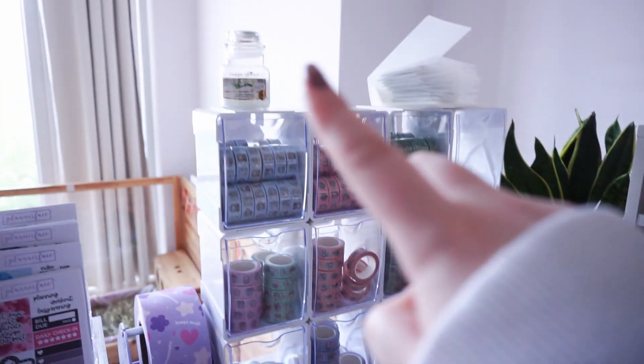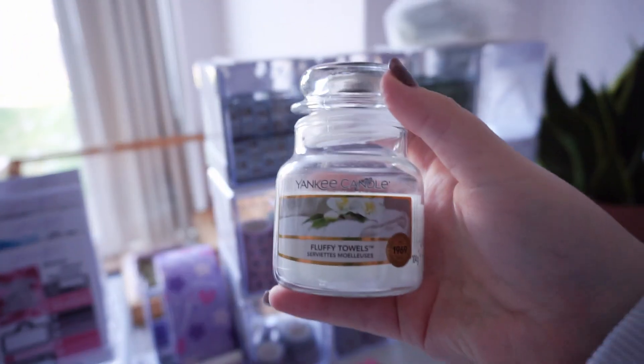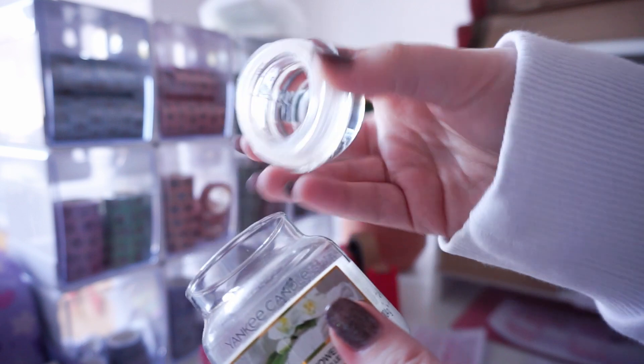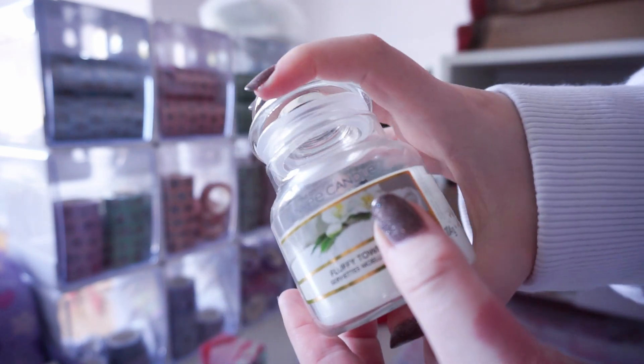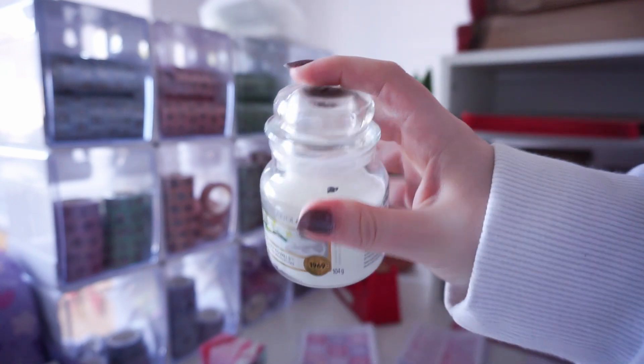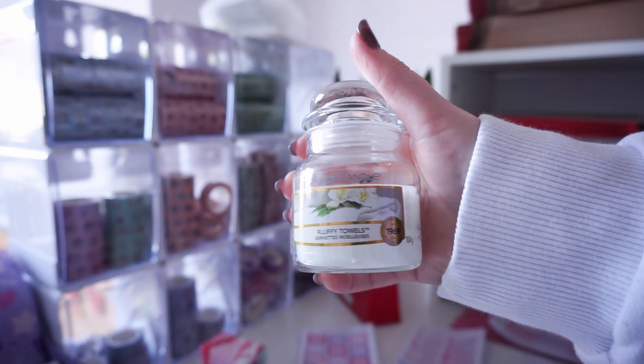Washi is here like I showed you. I've got a little candle on the top — this one is fluffy towels and it's actually an oops candle. The lid is a little bit broken so it doesn't actually go on properly because I bought them in a bundle for presents, but I'm just going to keep this one since it doesn't really close.